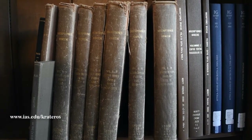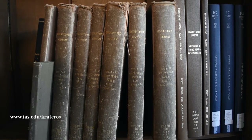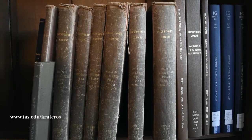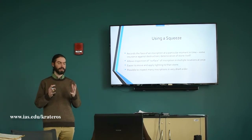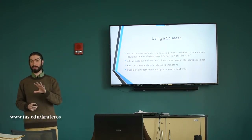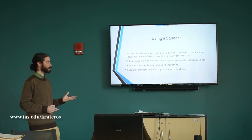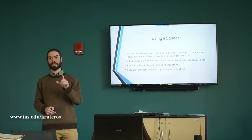A published text will frequently show you letters as complete letters that, if you looked at the stone, you would be amazed — there might be a single vertical line and someone has decided that's definitely a nu. So working directly with the surface of the stone is important, and that's what a squeeze is: essentially a copy of that surface of the stone at a particular moment in time.